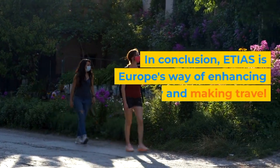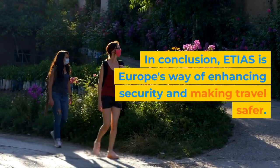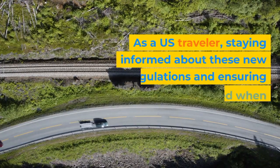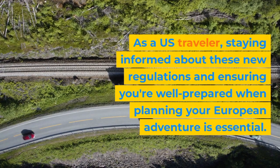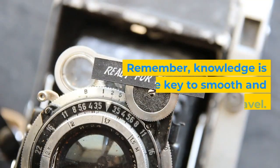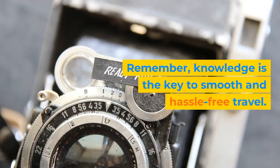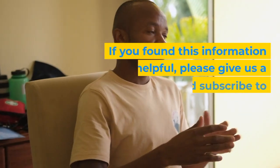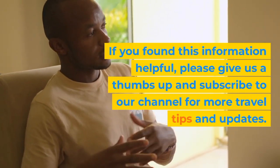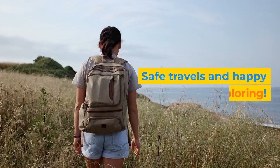In conclusion, ETIAS is Europe's way of enhancing security and making travel safer. As a U.S. traveler, staying informed about these new regulations and ensuring you're well-prepared when planning your European adventure is essential. Remember, knowledge is the key to smooth and hassle-free travel. If you found this information helpful, please give us a thumbs up and subscribe to our channel for more travel tips and updates. Safe travels and happy exploring!